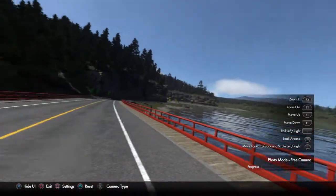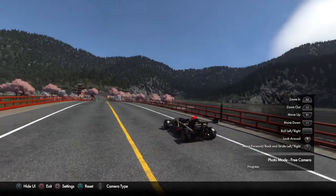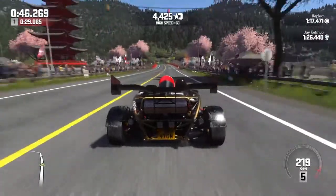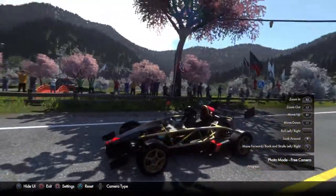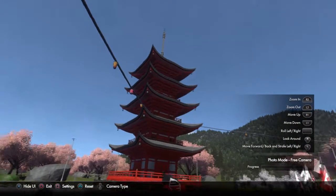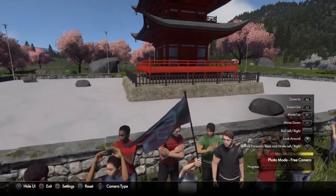Sorry about panning too much. I'm going to do a photo mode video here soon. Take a look at that little pagoda. A lot of trees. Hello people, thanks for cheering. Is that sand? That is sand.